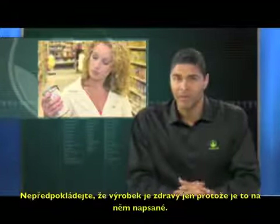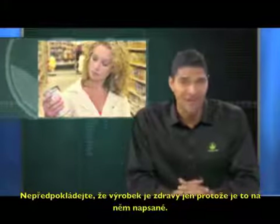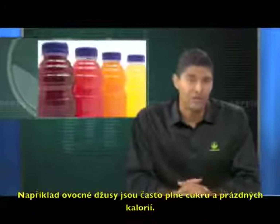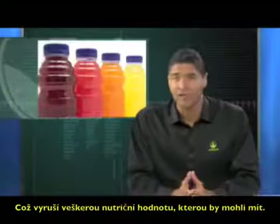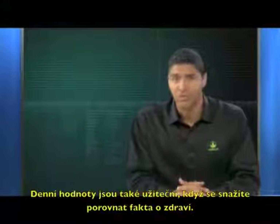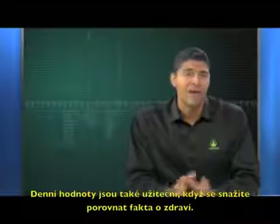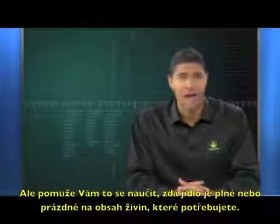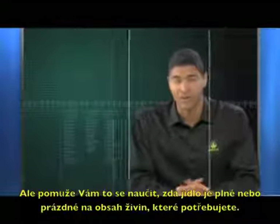Don't assume that an item is healthy just because it says so on the front of the packaging. For example, fruit juices are often loaded with calories and sugar, canceling out any nutritional value they might have had. The daily values are also useful when trying to compare health facts. Not everyone has the same needs, but it will help you to learn whether a food is either high or low in a nutrient that you're interested in.